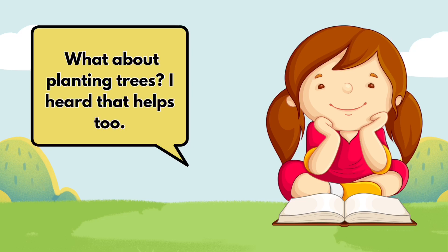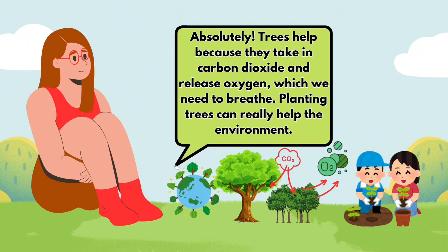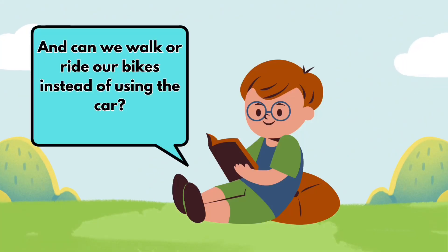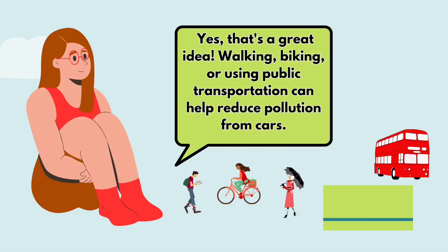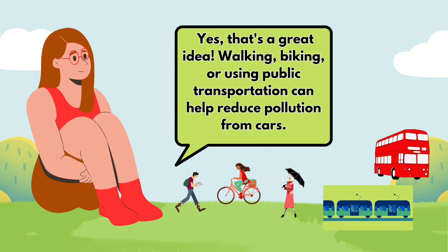What about planting trees? I heard that helps too. Absolutely. Trees help because they take in carbon dioxide and release oxygen, which we need to breathe. Planting trees can really help the environment. And can we walk or ride our bikes instead of using the car? Yes, that's a great idea. Walking, biking, or using public transportation can help reduce pollution from cars.